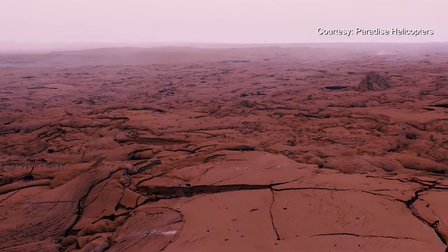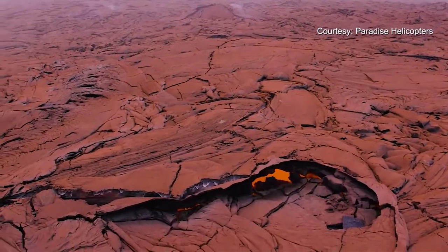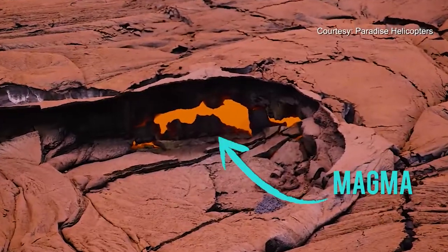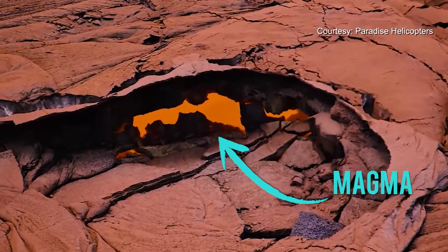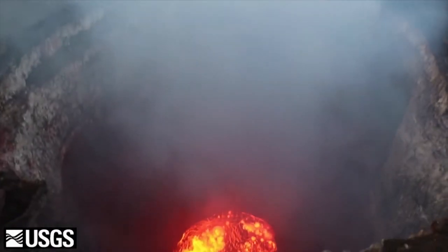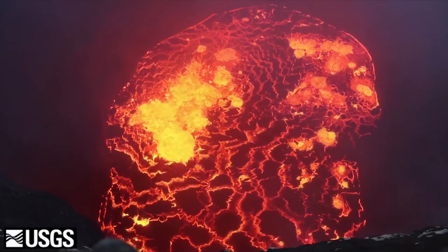Let's start at the start. There's hot molten rock beneath the earth's surface called magma. It can range in temperature from about 570 degrees Fahrenheit — which is actually how hot you might cook a pizza — all the way up to 1600 degrees, which would basically incinerate your pizza.